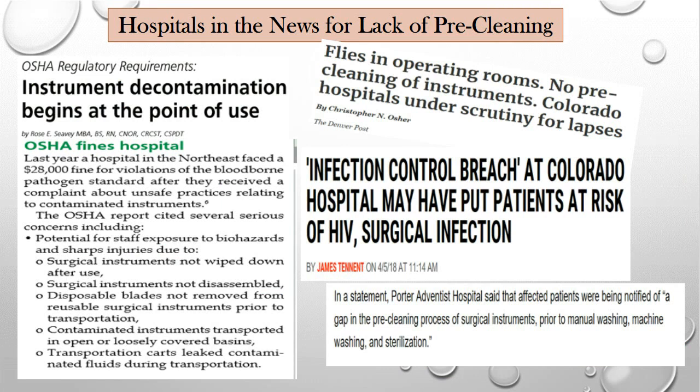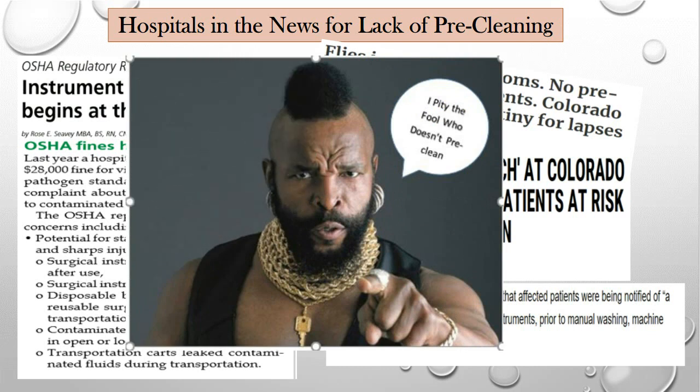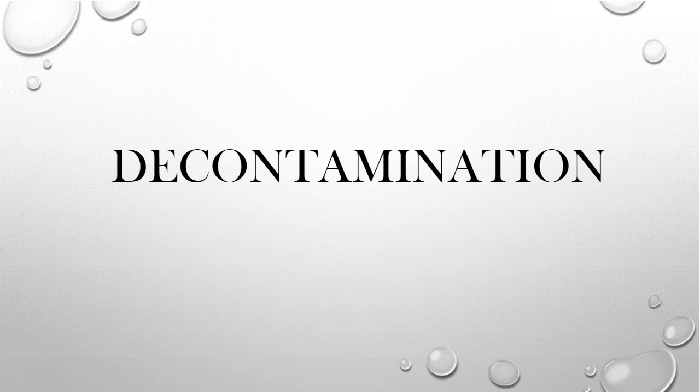We know point-of-use is important for patient care. The ramifications of not doing it include damage to instruments, extended turnover time, and risk to the patient. We do not want to be one of those facilities in the news. As Mr. T would say: don't be the fool who doesn't pre-clean. Now let's go into the SPD world, starting with decontam.